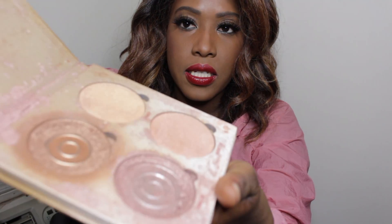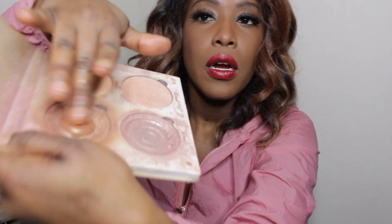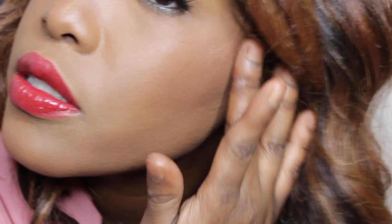It smells so good. Now I'm using my Anastasia Beverly Hills glow kit — it's a kit illuminator. I've dropped this so many times and it shows, but I like using my fingers sometimes because I know exactly where it's going.